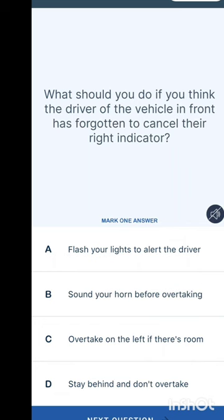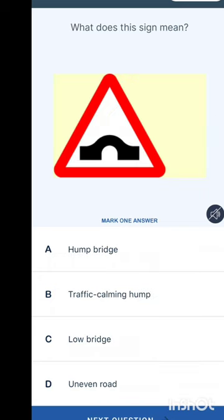What should you do if you think the driver in front has forgotten to cancel their right indicator? Options are: flash your light to alert the driver, sound your horn before overtaking, overtake on the left if there's room, or stay behind and don't overtake. Note that sounding your horn is generally prohibited unless alerting someone of your presence. The answer is: stay behind and don't overtake.